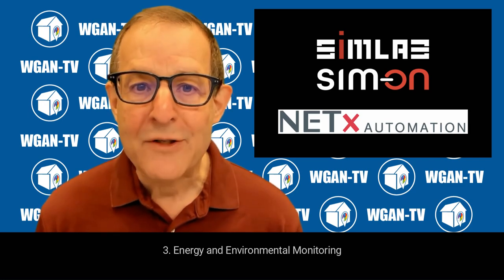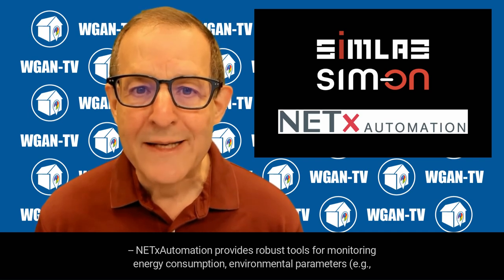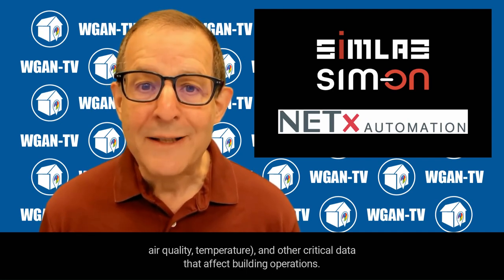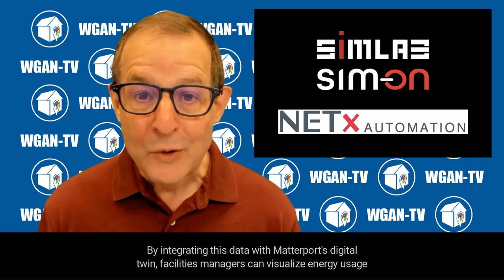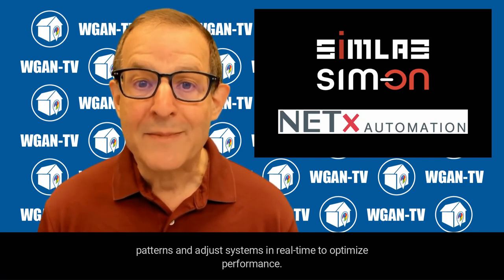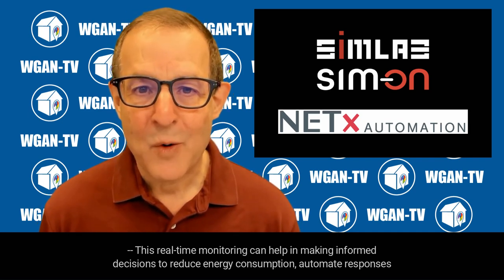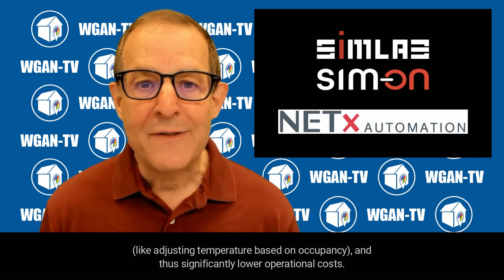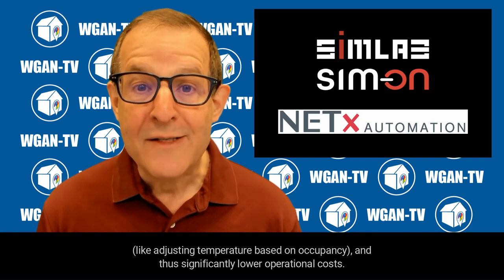Third, energy and environmental monitoring. NetX Automation provides robust tools for monitoring energy consumption, environmental parameters — for example, air quality and temperature — and other critical data that affect building operations. By integrating this data with Matterport's digital twin, facilities managers can visualize energy usage patterns and adjust systems in real-time to optimize performance. This real-time monitoring can help in making informed decisions to reduce energy consumption, automate responses like adjusting temperature based on occupancy, and thus significantly lower operational costs.